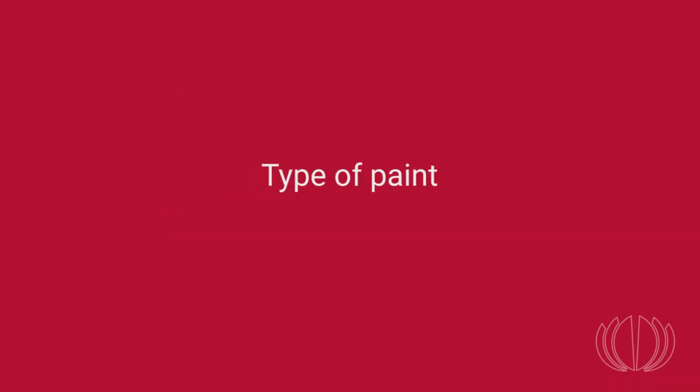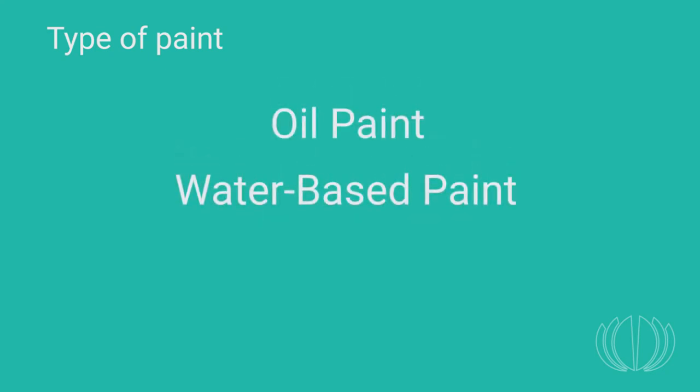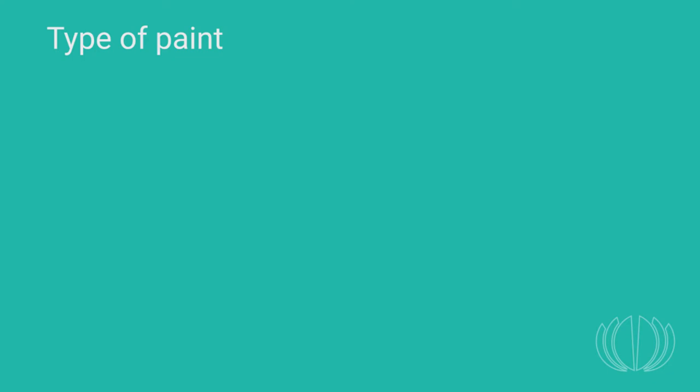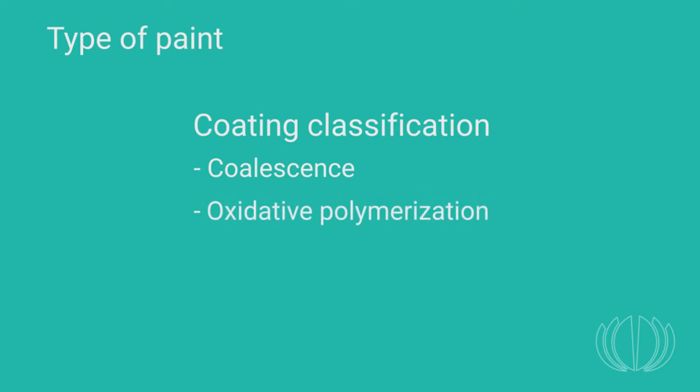Let's take a closer look at the types of paint. Most of us are somewhat familiar with various types, but there may be more than you think. Paint can be categorized based on the way their coating or film is formed. The most common categories are: paint films formed by coalescence, by oxidative polymerization, and by catalyzed polymerization. This classification is the key to distinguishing those that can be used for museum purposes and those to be avoided.